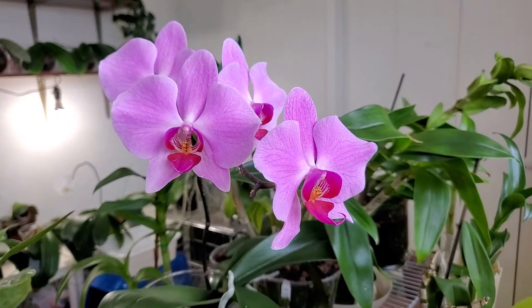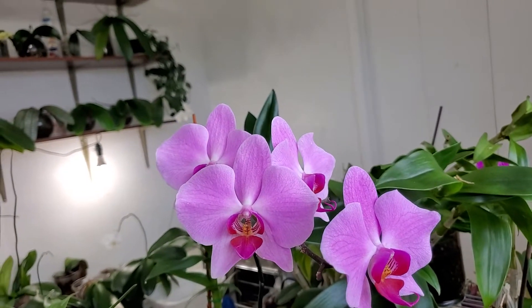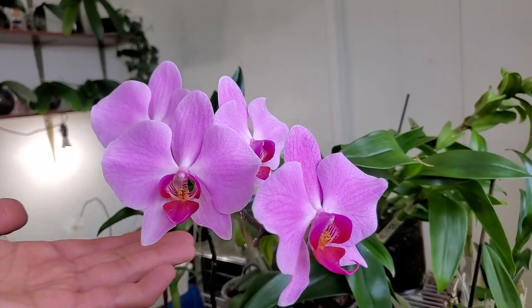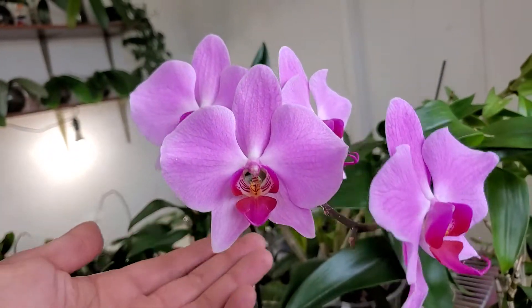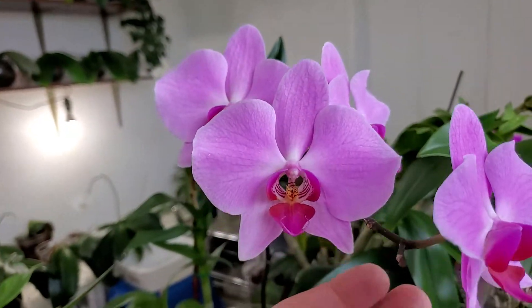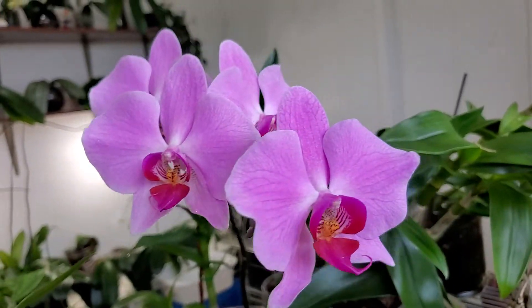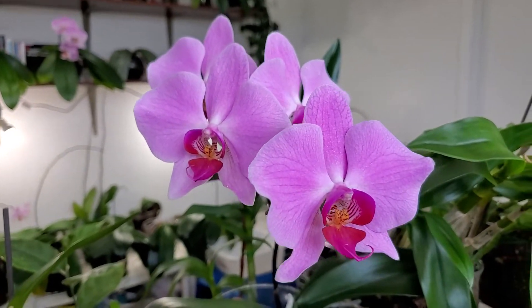Hello everyone and welcome back to my channel, this is Sam. Today is May 1st, 2021, and here is my beautiful no-ID Phalaenopsis orchid. When it spiked and budded, there were several buds, but three of the buds blasted on this plant.